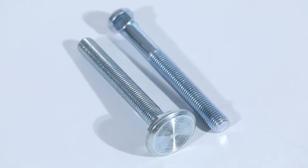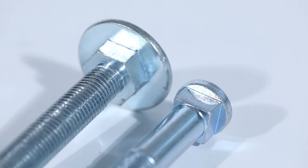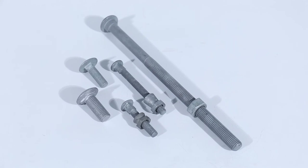Mainly used in some places where a countersunk head screw is needed. Materials for stainless steel thread rod are stainless steel and carbon steel.